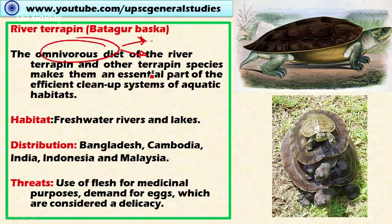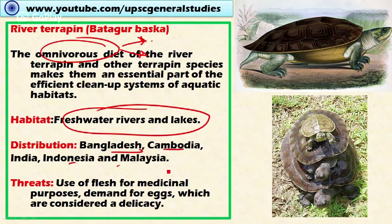The River terrapin is found in freshwater rivers and lakes, distributed across Bangladesh, Cambodia, India, Indonesia, and Malaysia. Threats include use for medicinal purposes, as well as consumption — the flesh and eggs are considered highly delicious.